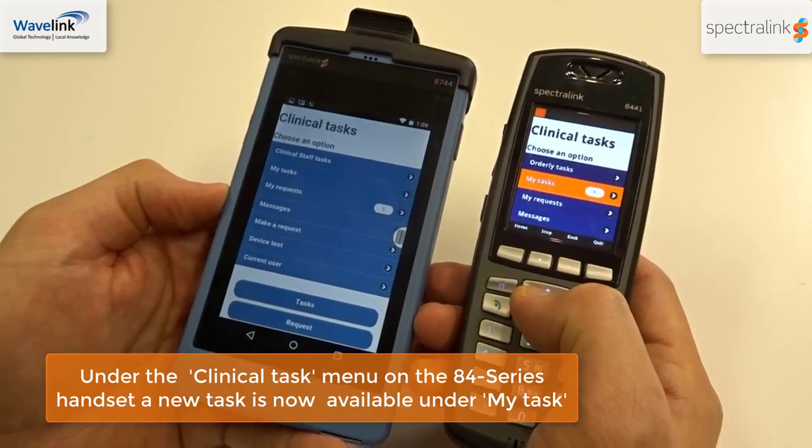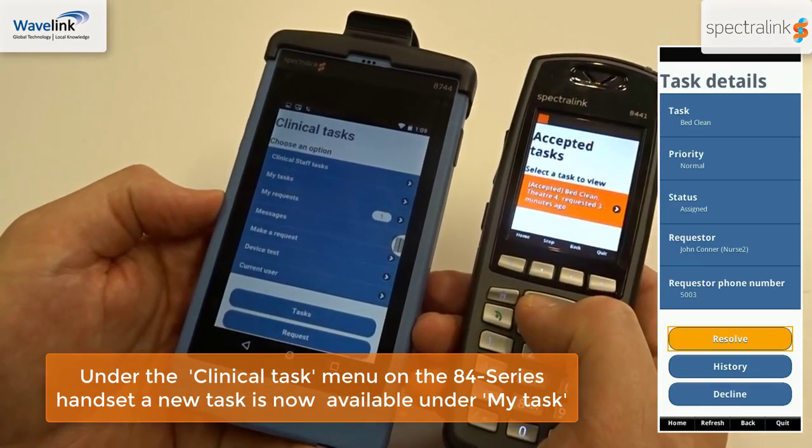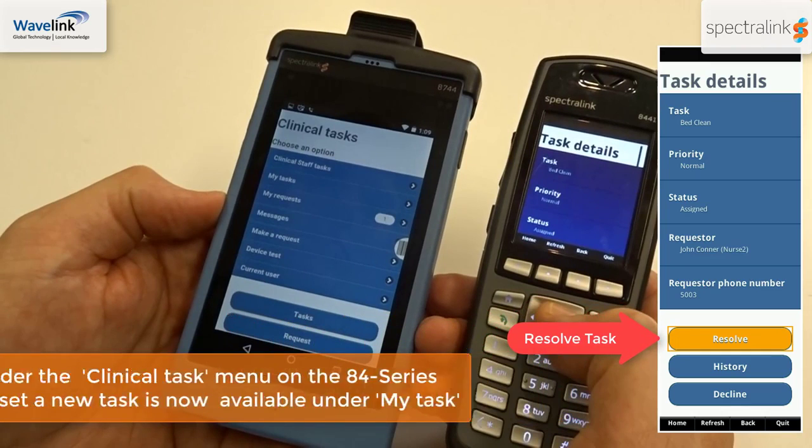Likewise, on the 84 series handset, a new task now appears under My Task. Once you've completed the task, click on the completed task and resolve it.